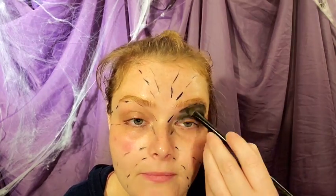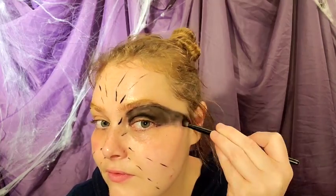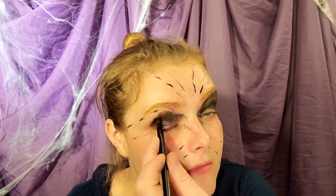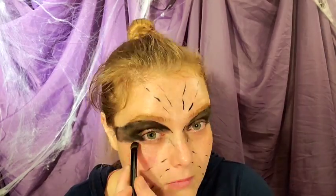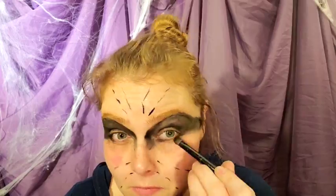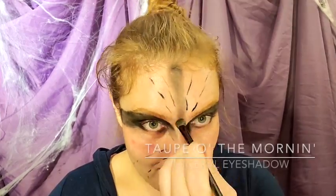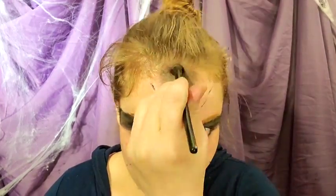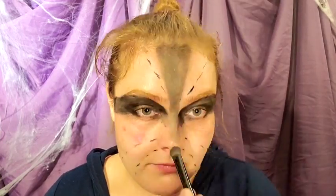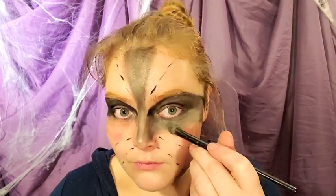Sexy and Soot Mineral Eyeshadow is going to be the base of the mask of our raccoon look. Taupe of the Morning Mineral Eyeshadow is our second darkest color after Sexy and Soot. I'm using this to slowly create a gradient from the mask outward to our other features.